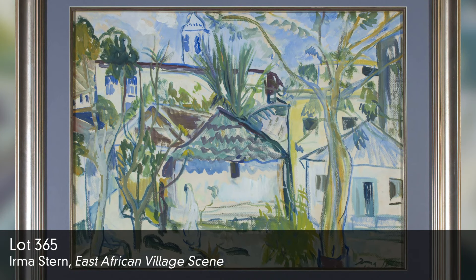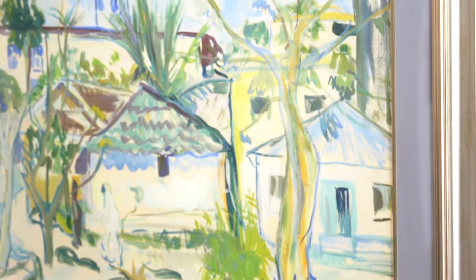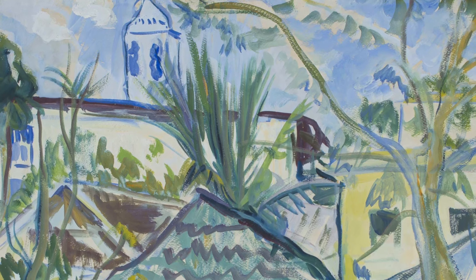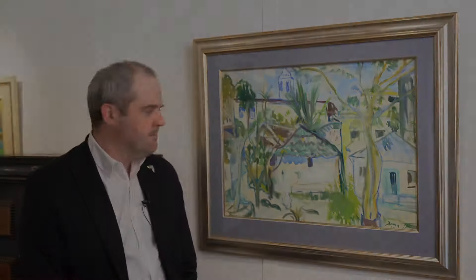Lot 365 by Irma Stern is a large gouache executed in the 1940s. Works from this period, particularly from her travels in Africa and on the Swahili coast in Zanzibar, are particularly desirable to collectors because they come from what is known as Stern's golden period. What's interesting in the present example is the blue underpainting, which harks back to Stern's German Expressionist roots and her influence from the Expressionists while she lived in Germany, specifically Max Peckstein.